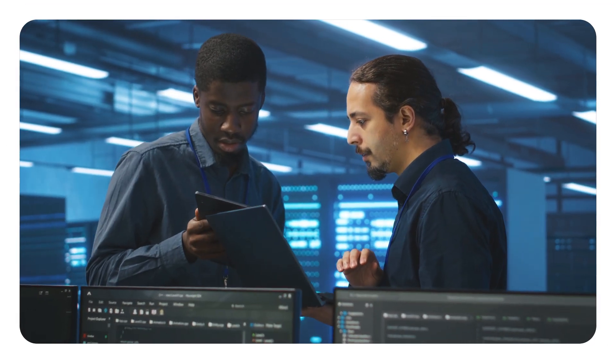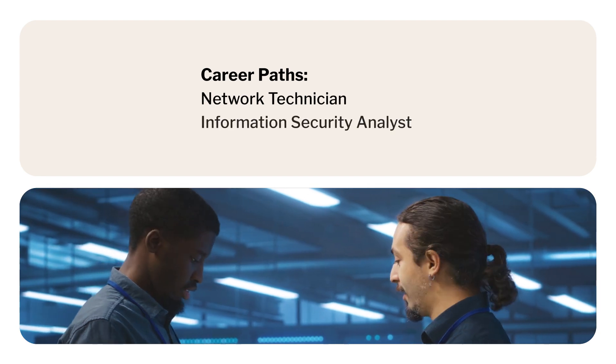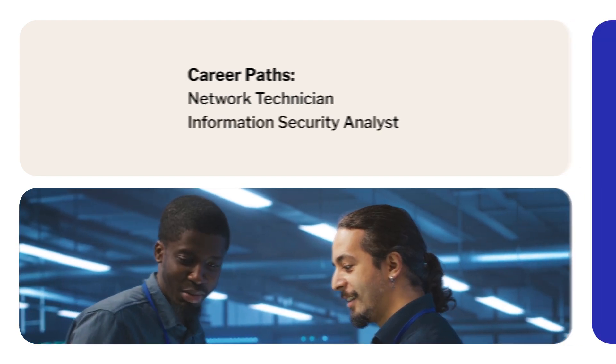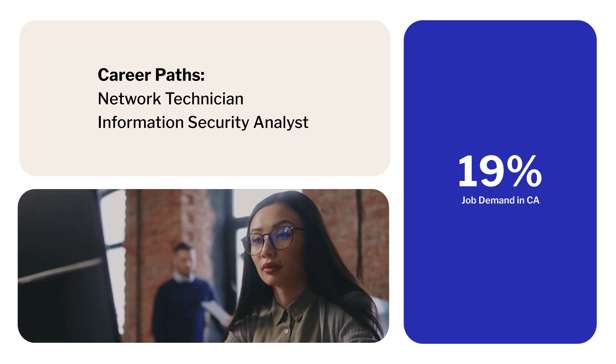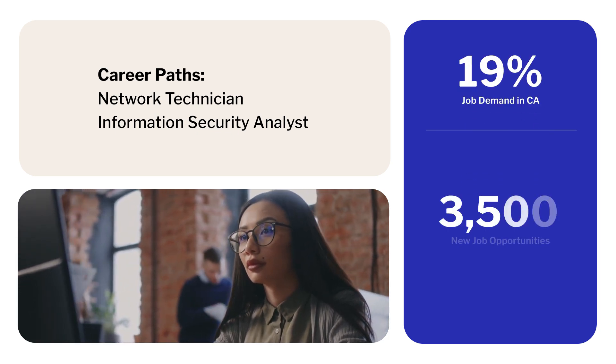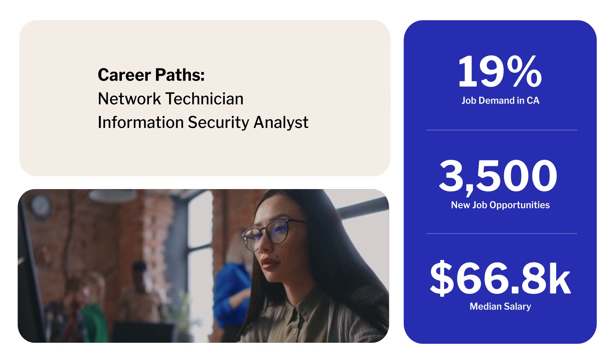By gaining these foundational technical skills, you'll be able to pursue career paths like Network Technician, Information Security Analyst, and more. The demand for network technologists in California is rising at a rate of over 19%, with more than 3,500 job openings, most with a median salary starting at $66,800.